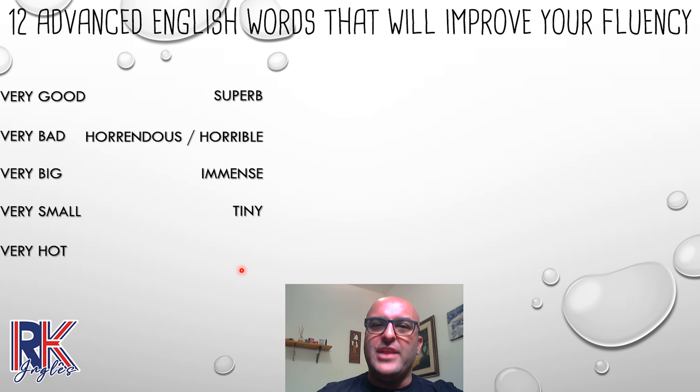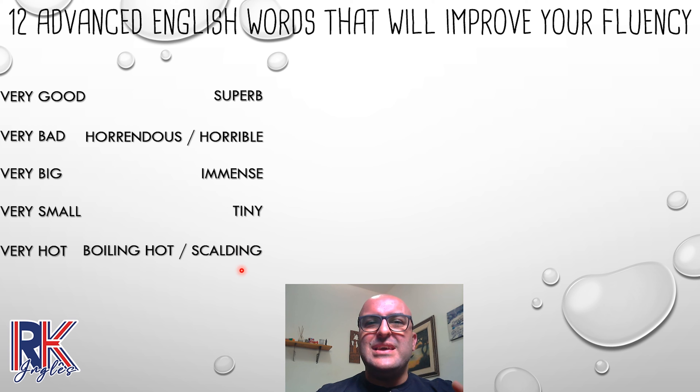Next one: 'very hot.' This is something I personally don't like — very hot weather. But instead of 'very hot,' you can say 'boiling hot' or 'scalding.' So instead of saying 'the day yesterday was very hot,' let's say 'the day yesterday was boiling hot' or 'was scalding.' Instead of repeating yourself using 'very' for everything, substitute with those. There are other words you can associate with that too.